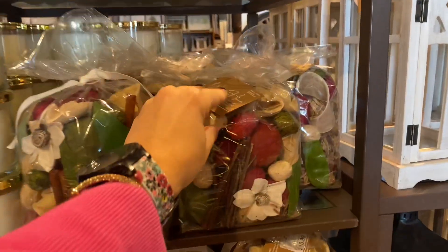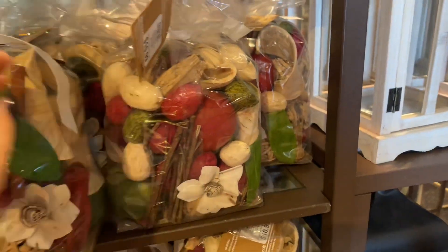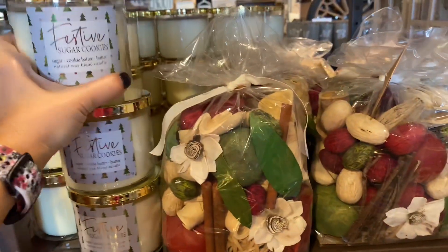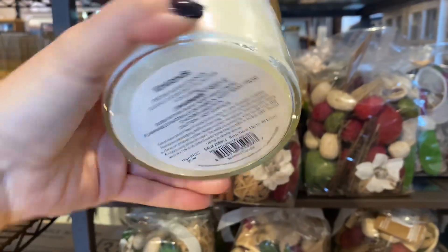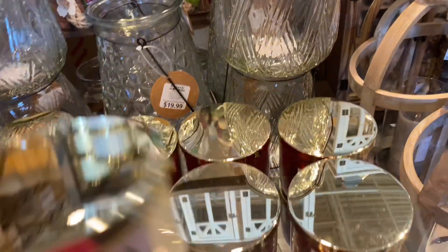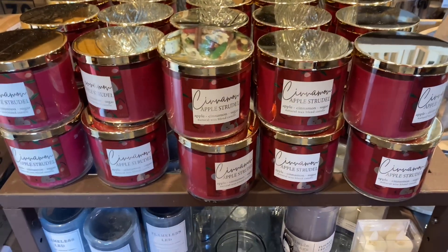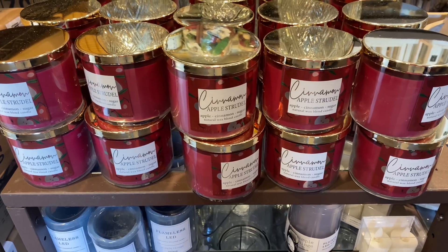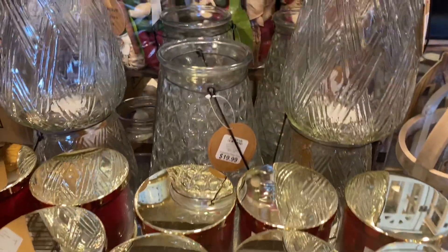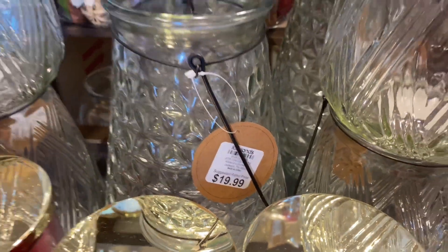Moving on, they have this potpourri — it smells incredible, at $10.99. They also have two selections of candles: one called Festive Cookies that smells like baking something sweet and delicious in your kitchen, and Christmas Apple Strudel candles that smell more Christmassy and festive, which I love. Then there are lanterns for $20.